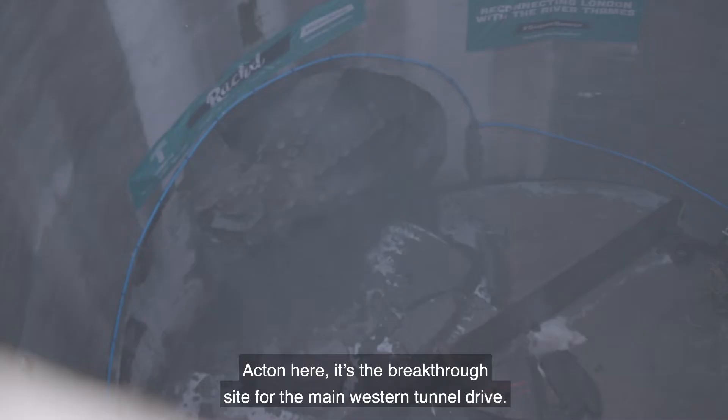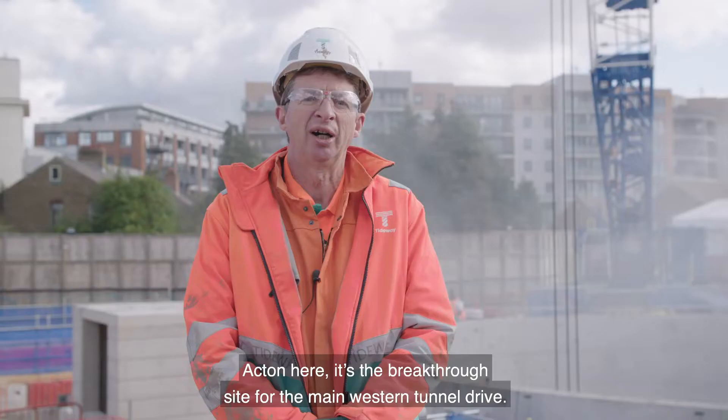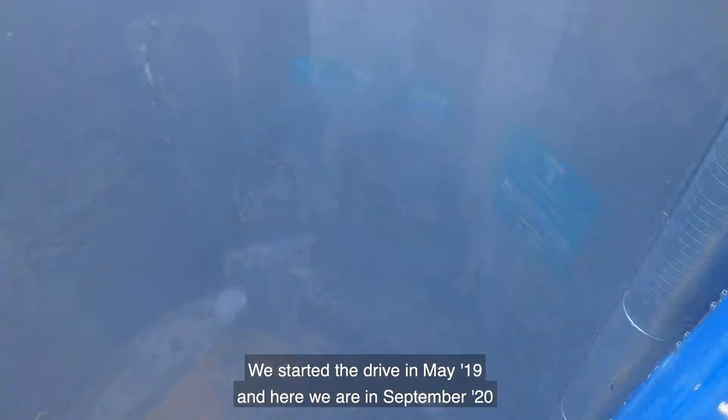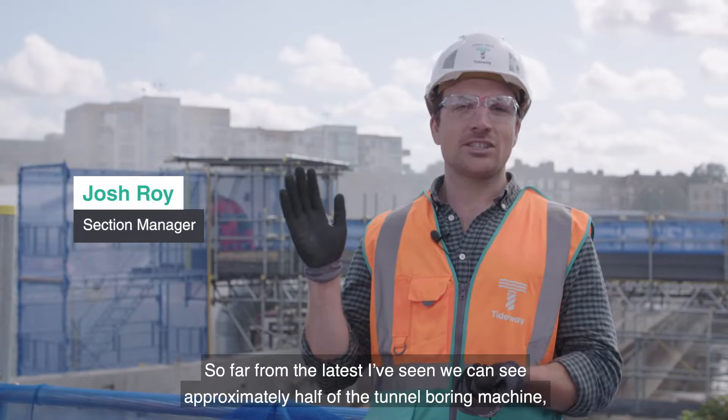Acton here is the breakthrough site for the main western tunnel drive. We started the drive in May 19 and here we are in September 20, end of the drive. The breakthrough is happening as I speak, just behind me. So far, from the latest I've seen, we can see approximately half of the tunnel boring machine. It looks like it's in the right place, which is great. So far, so good.